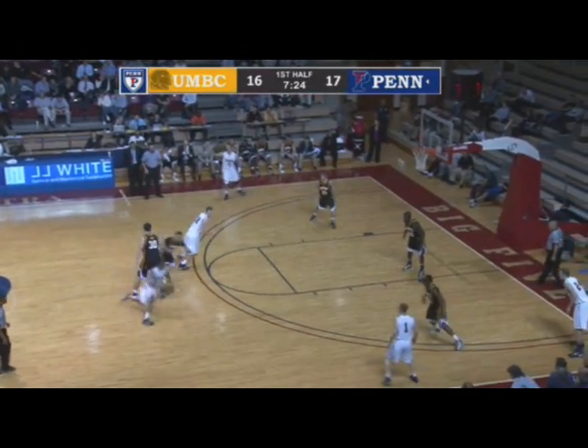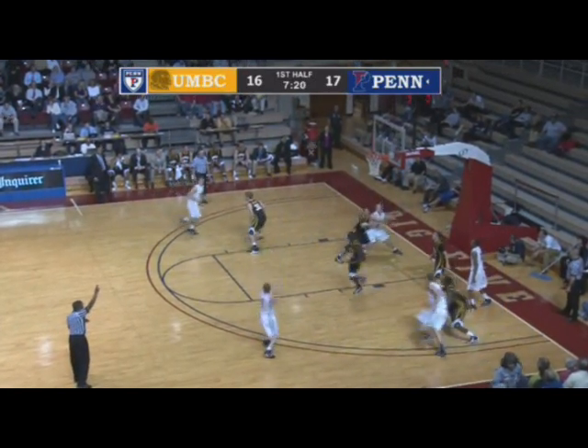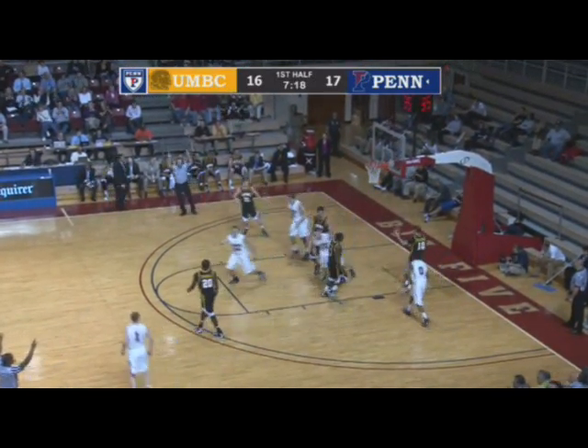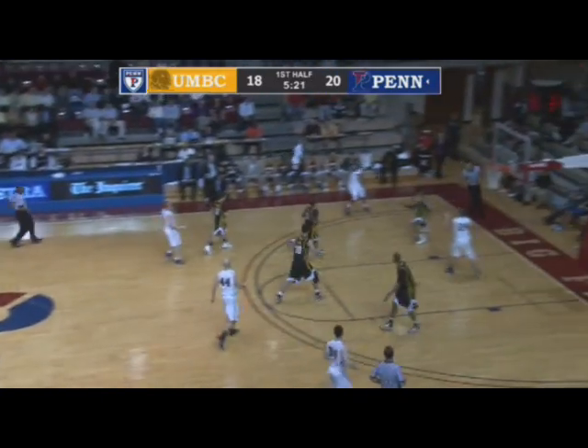Eight on the shot clock. Cartwright around five, far right in the corner. Eggleston to Rosen, far right for three — bottom home from the outside for Zach Rosen. Penn, UMBC unable to take advantage.